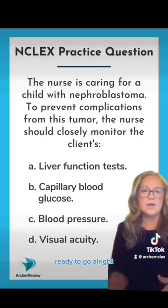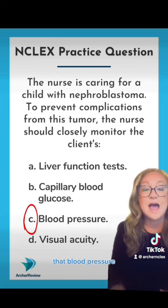Ready to go? Alright, the correct answer is C, blood pressure.